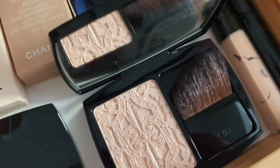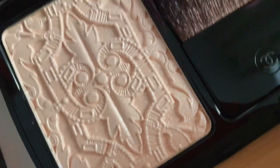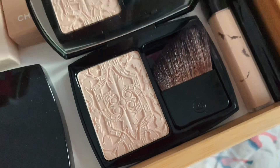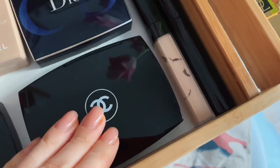Я знаю, что всё это безумно неправильно, но она меня просто очаровывает. Она, правда, очень красивая. В общем, это Guilty Pleasure — прошу меня простить.